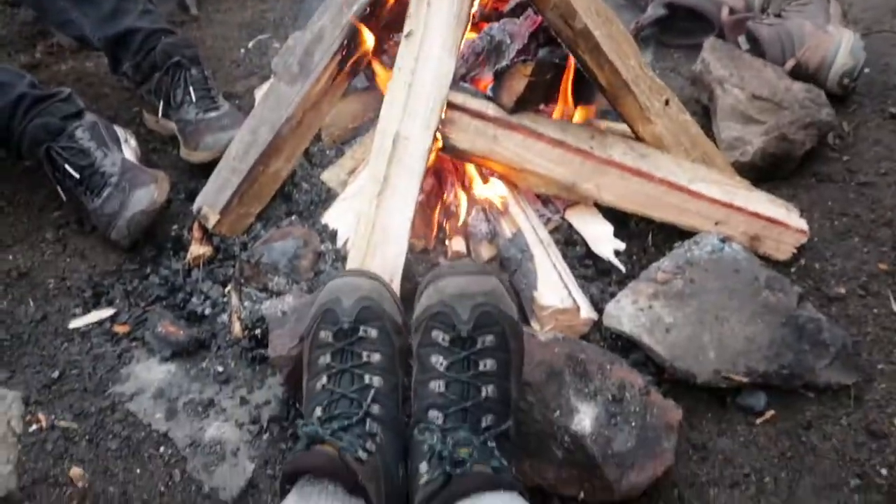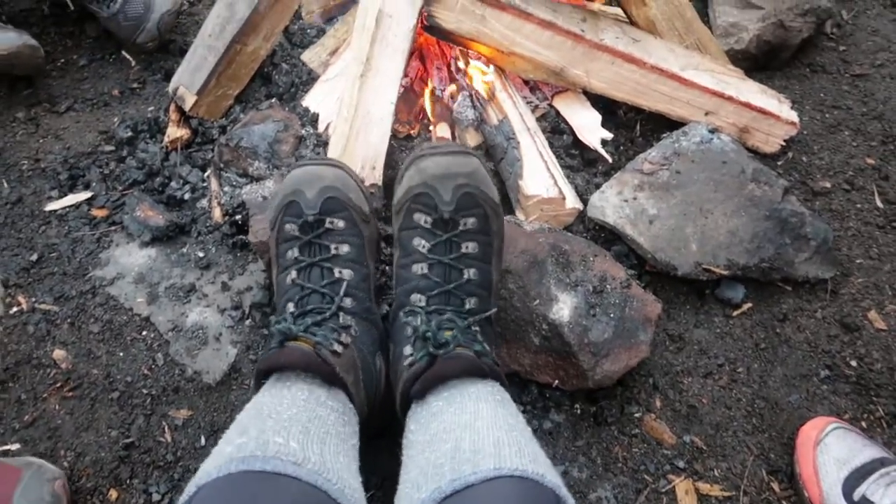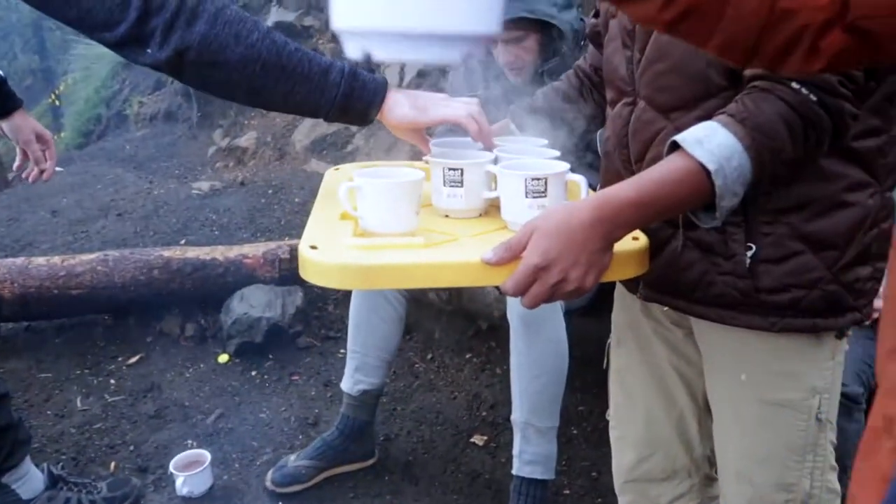Look at the fire at the back. We're going to have marshmallows and hot chocolate. Trying my shoes. Gracias.